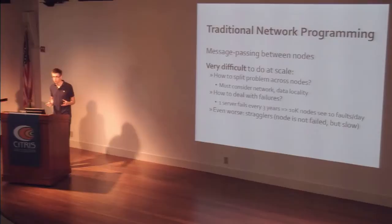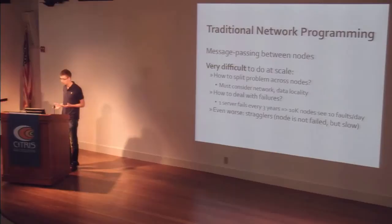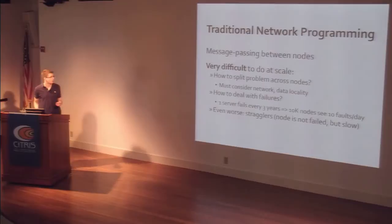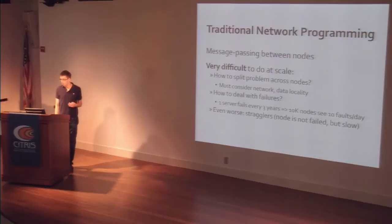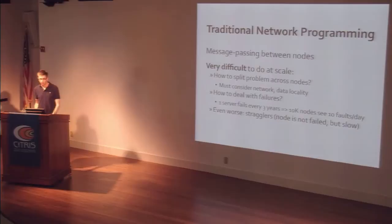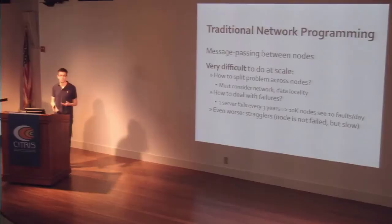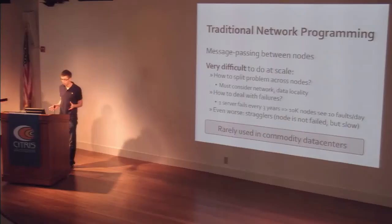The more machines you have, the higher the chance of seeing a failure during each hour of computation. A commodity server might be expected to fail once every three years, which is pretty good — but put 10,000 of them together and you start getting 10 failures per day, so your application has to deal with this. The third issue is stragglers — a node that hasn't outright failed but is going slowly, especially likely if you have a dying disk. In a highly parallel job, if one node is slow and everyone is waiting on it, it won't be very efficient. Because of these things, message-passing programming is very rarely used in large data processing clusters.